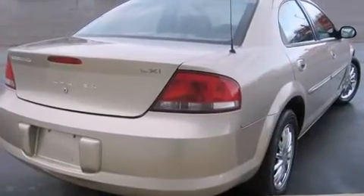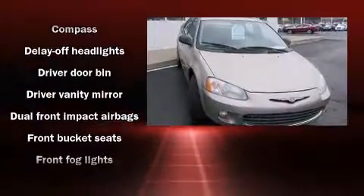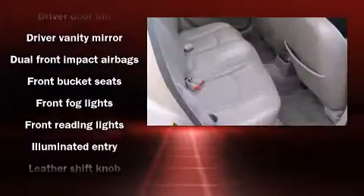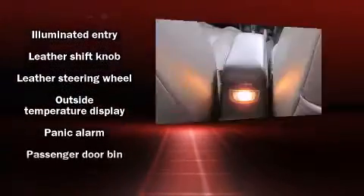Chrysler infused the interior with top shelf amenities such as delay off headlights, front and rear cup holders, variably intermittent wipers, remote keyless entry, and one-touch window functionality.